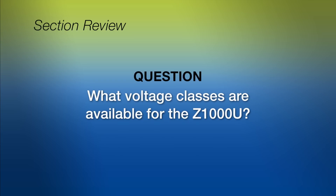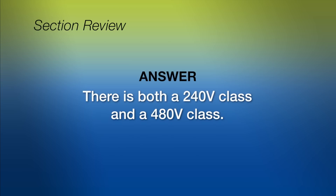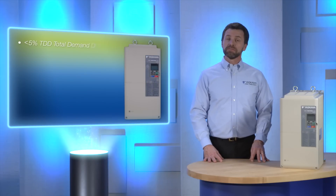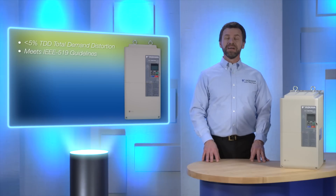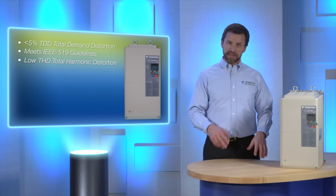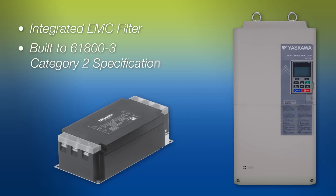The Z1000U is available in both a 240 volt class and a 480 volt class. Because current harmonic characteristics are less than 5% TDD, the Z1000U meets IEEE 519 guidelines, making it ideal for hospitals and commercial buildings. In fact, the Z1000U exceeds the expectations of IEEE 519 by maintaining low THD through the typical operating ranges of HVAC applications. The Z1000U has an integrated EMC filter to prevent radio interference.